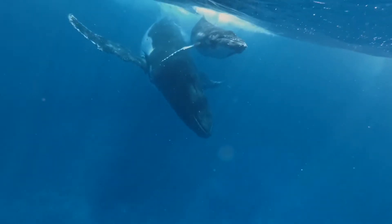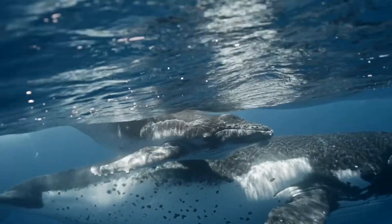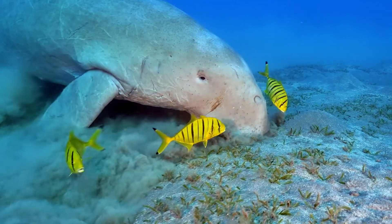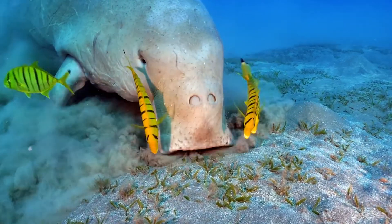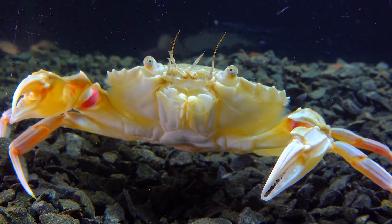What about the marine mammals? Of course, there are whales, dolphins, and the world's largest population of seagrass-grazing dugongs.